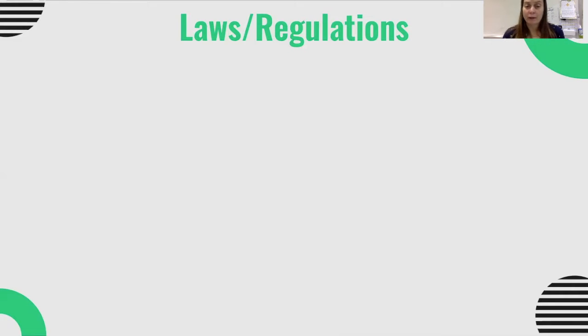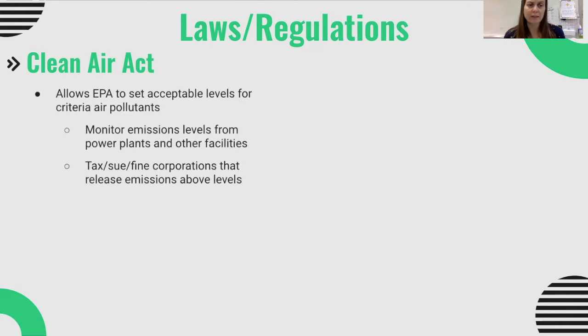We have a lot of laws and regulations on the books that help to reduce pollutants. The first one that pertains to our atmospheric pollutants is the Clean Air Act, enacted in the 1970s. It allows the EPA to set acceptable levels for those six criteria air pollutants. The EPA monitors emission levels from power plants and other facilities, working with departments of environmental quality in different states to set levels and make sure they are being adhered to.